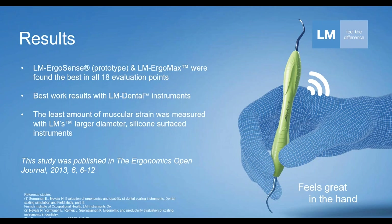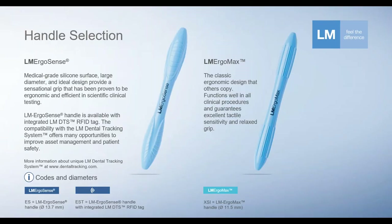This was about a decade ago, it's still very valid, and it was published — if you'd like to read it, I'd be glad to share it. These two here are the particular handles involved from LM Dental. On the right-hand side is the LM ErgoMax — our classic design, available probably 20-plus years since first introduced in the 90s — a medical grade silicone surface with a little bit of that hourglass shape, at 11.5 mm from the largest point.